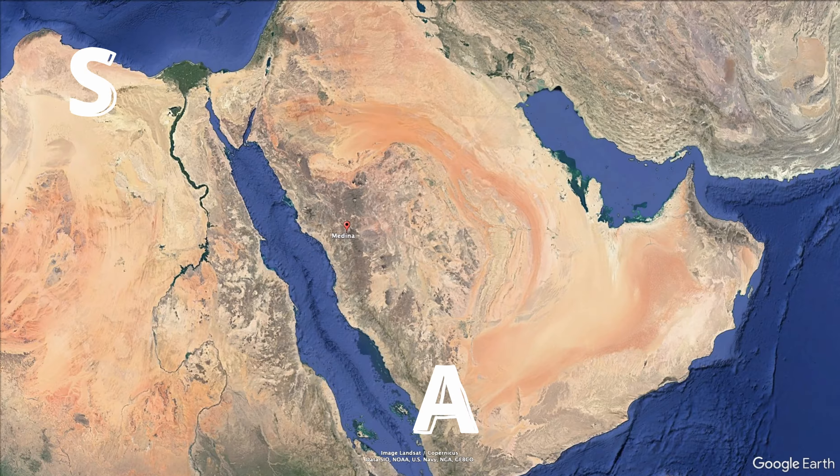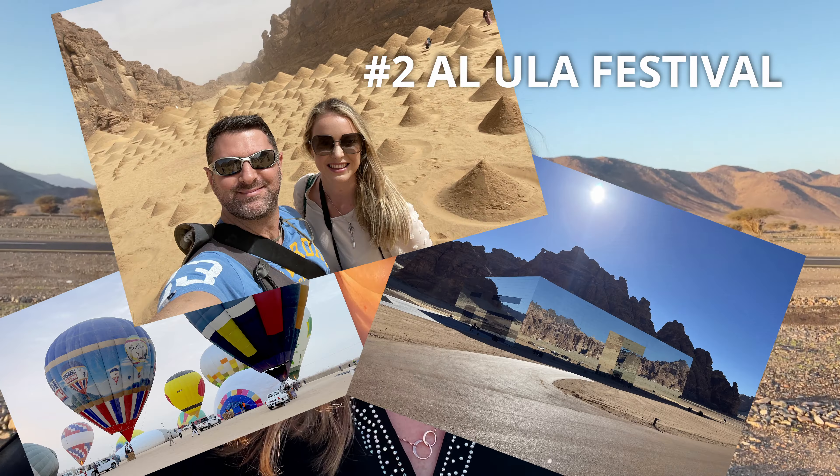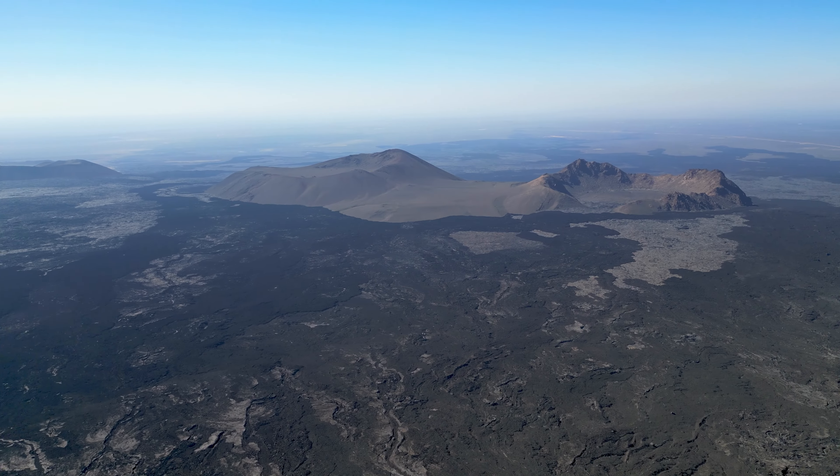Hello and welcome to Medina. We are gearing up for a cracking long weekend in the west of Saudi Arabia. We've come to see two of the region's major attractions, and even though Saudi Arabia is constantly surprising me, I could not believe it when a few weeks ago I found out that it has volcanoes — not just one or two, but a whole volcano field.